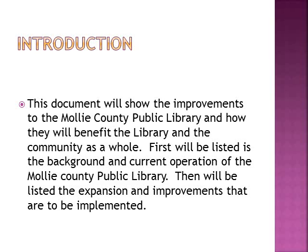First will be listed the background and current operation of the Mali County Public Library. Then will be listed the expansions and improvements that are to be implemented.